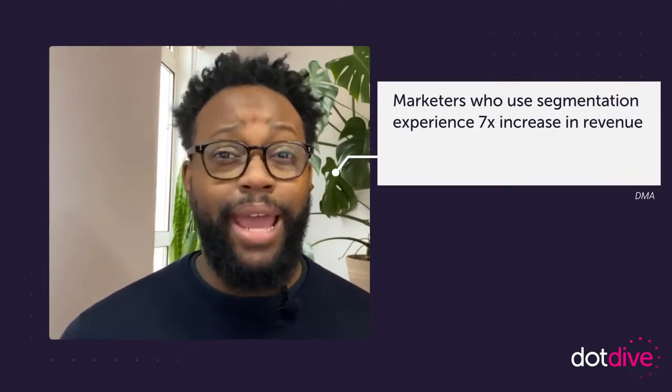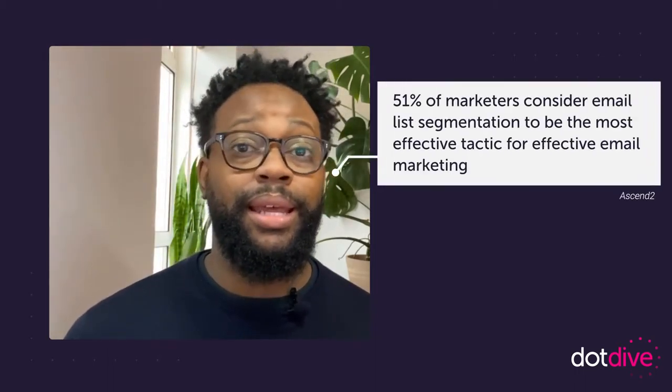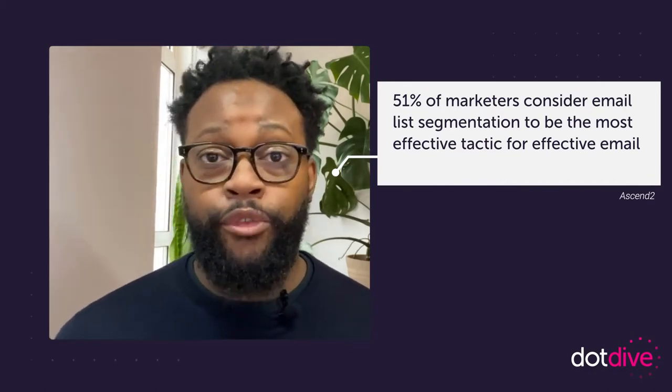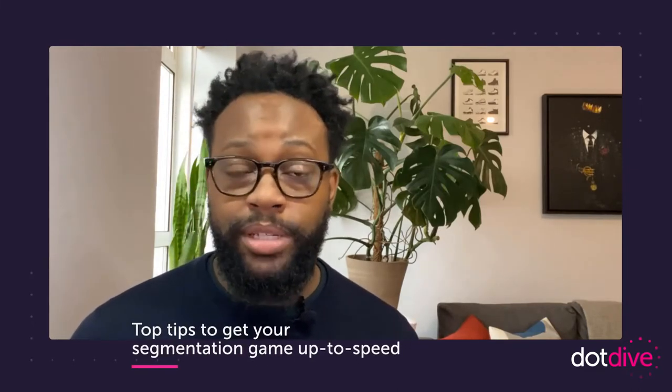So why does this matter? Well, the DMA tells us that marketers who use segmentation experience a 7x increase in revenue, and according to Ascend 2, 51% of marketers consider email list segmentation to be the most effective tactic for effective email marketing. So with those stats in mind, let's look at what you need to do to get your segmentation game up to speed and see similar results in your marketing efforts.